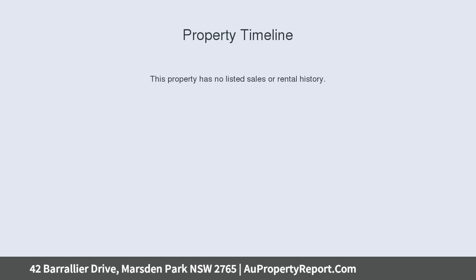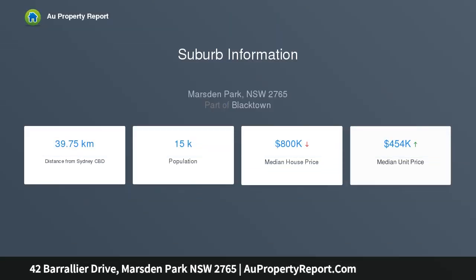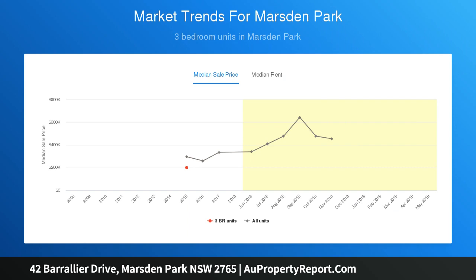Brand new two-story Allcastle home, ready to occupy now. This is a five-bedroom plus study — possible sixth-bedroom — Allcastle built home. It is 42 square and sits on a block size of 458.7 square meters.